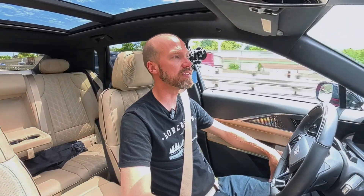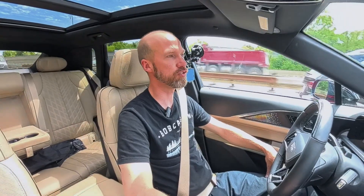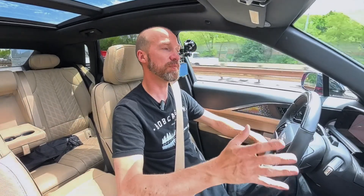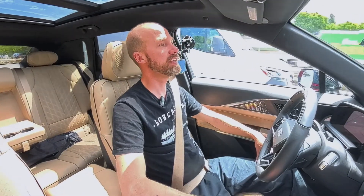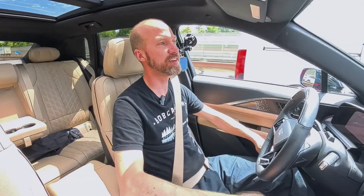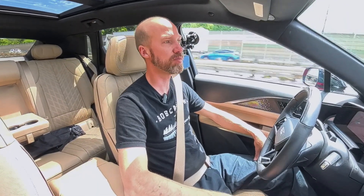The system may seem a bit gimmicky to some, but if you're doing long-distance cruises on very straight highways — which around this area is all we have — it's fantastic. I still have to pay attention, but you can rest your arms, rest your legs, and let the car keep you in the center of the lane. You don't have to worry about the accelerator or the brake. It's just nice and trouble-free.